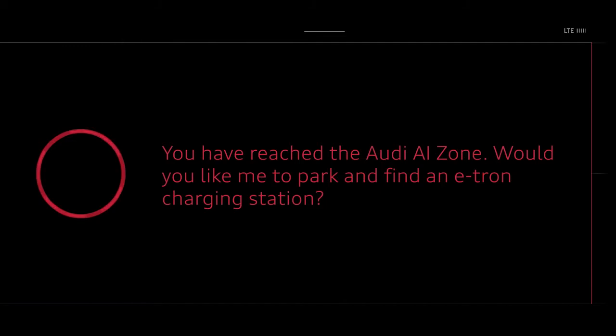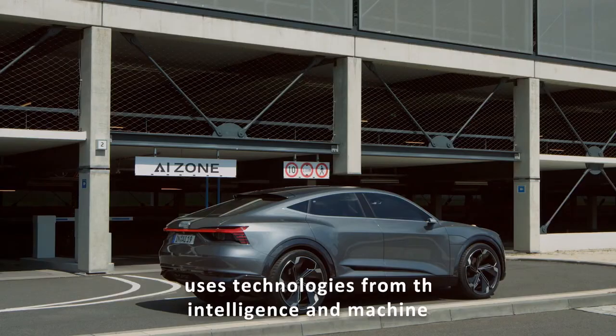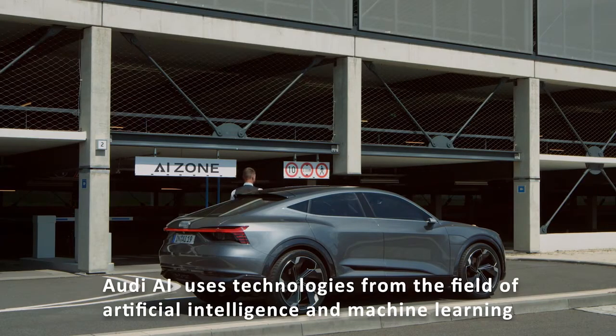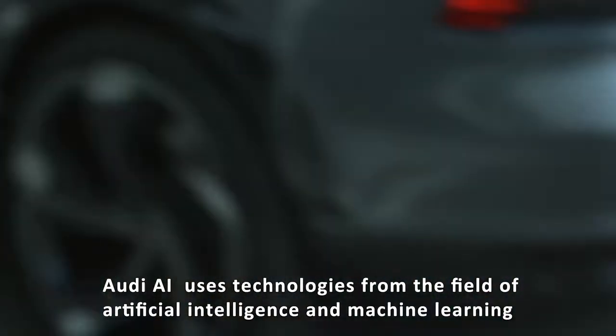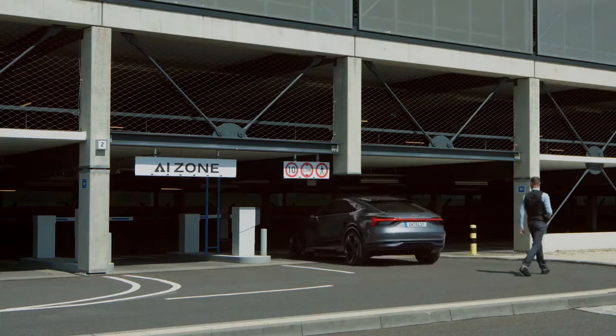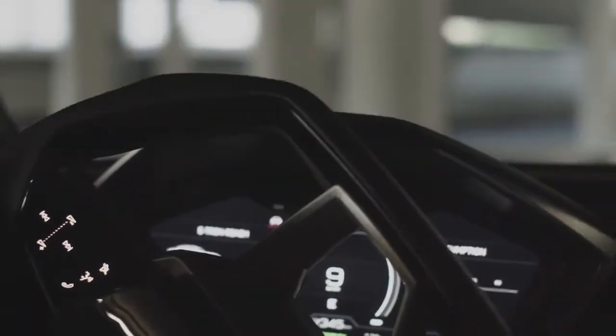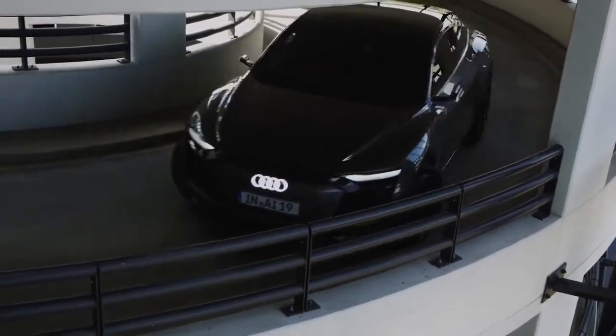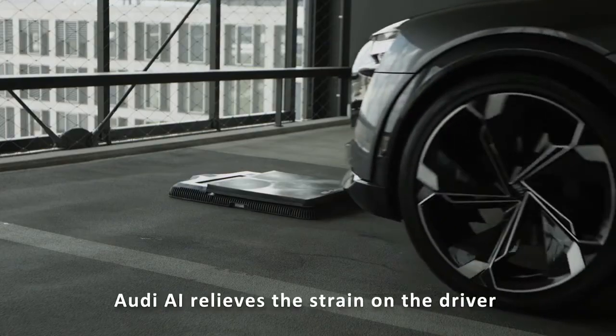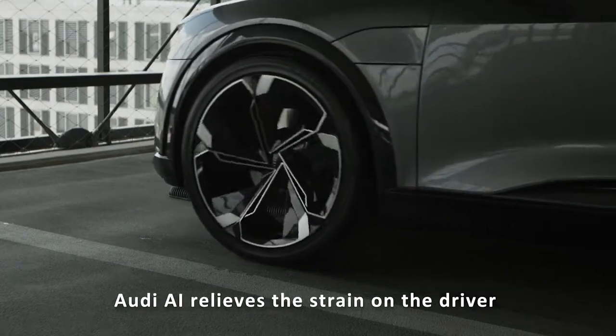Upon reaching the Audi AI zone, the system asks whether to park and find an e-tron charging station. The networking of the car and the infrastructure is crucial for driverless mobility. The driver parks the Audi in a designated area and exits the vehicle. From there, the car drives automatically and unoccupied into a multi-storey parking garage, offering services such as a car wash, a package station, a gas station, or a charging post.